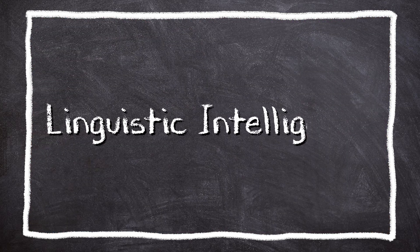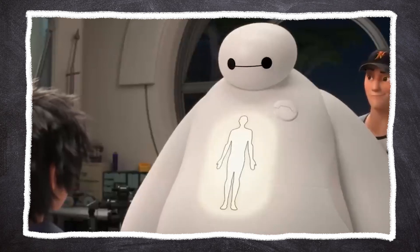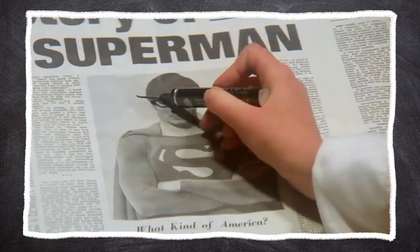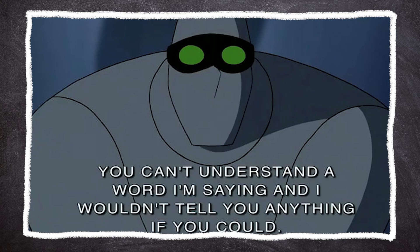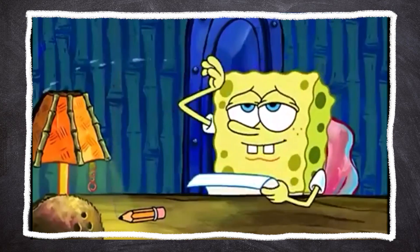The second type of intelligence is linguistic intelligence. And this is one most people probably thought I sucked at growing up because I had a lot of speech impediments. This is your sensitivity to spoken and written language. These individuals are good at reading, writing, storytelling, and memorizing words. To increase this type of intelligence, the best way is by learning a new language or even studying the structure of your own native language, engaging in debates with people, practicing speeches, even writing your own creative stories and making your own daily journal.